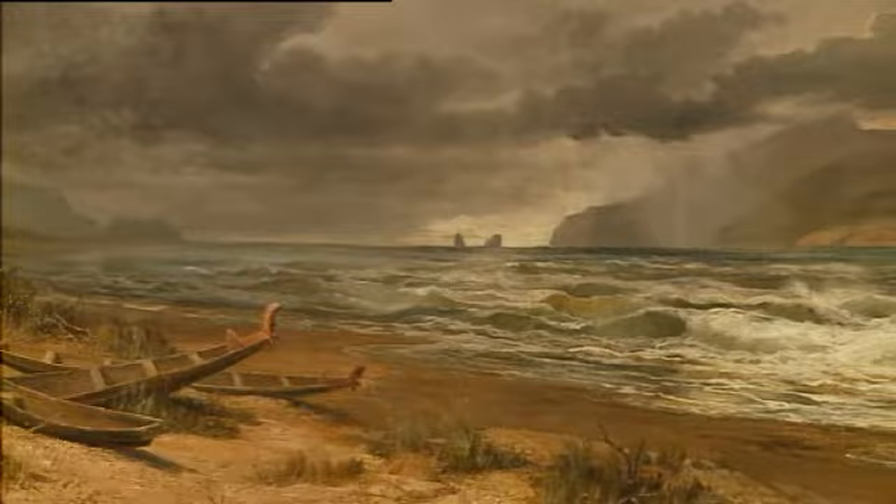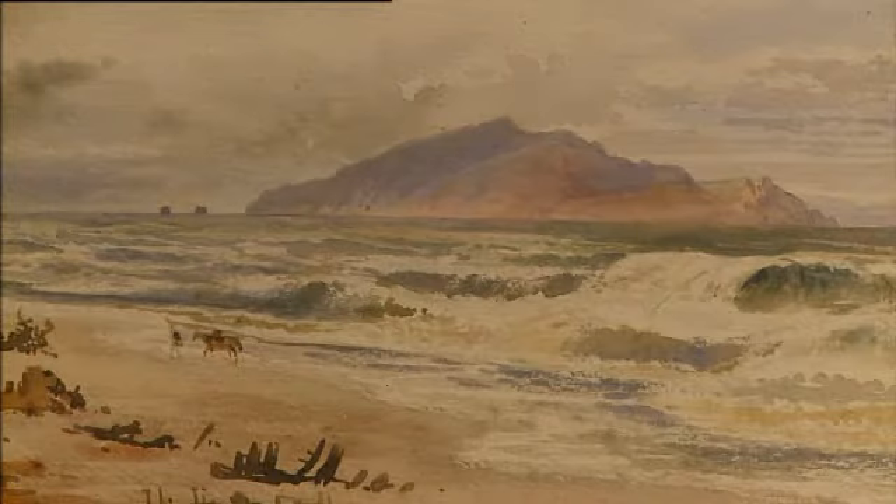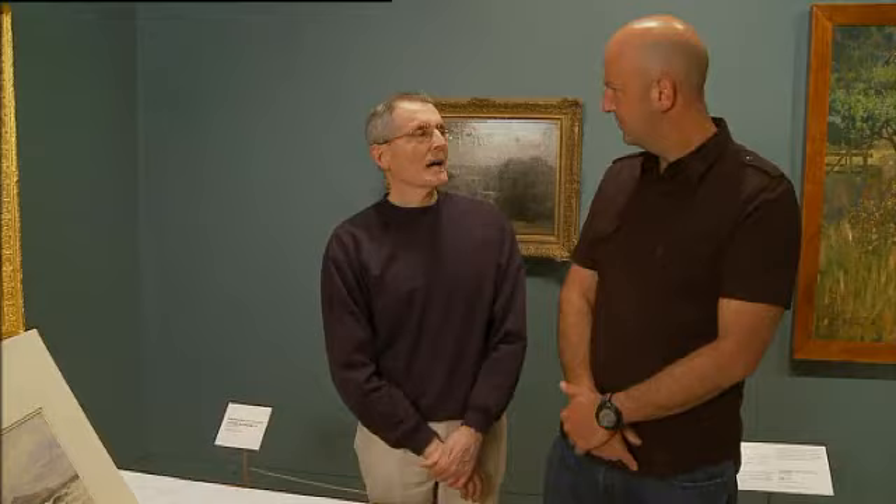He has moved them further up the coast in order to align them with the view of Kapiti Island, which he has repeated from this watercolour. Also, the waves that appear in this particular watercolour are there again in the painting.